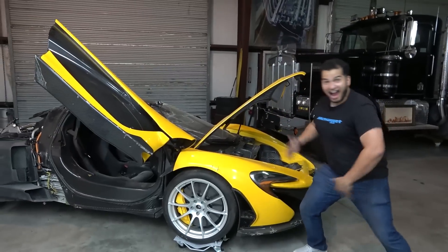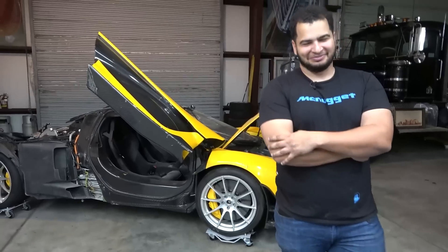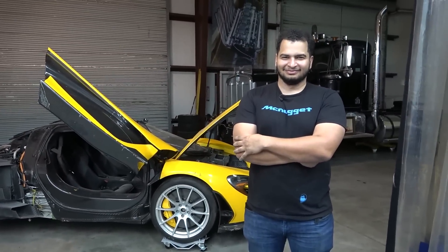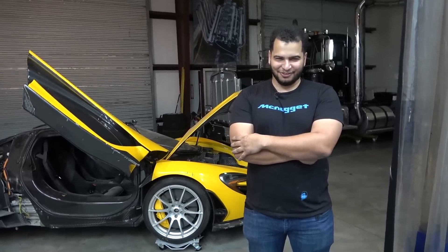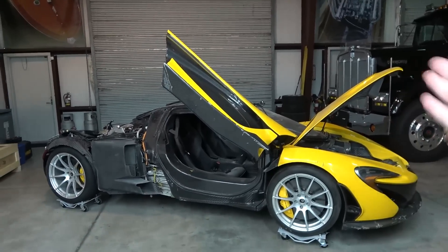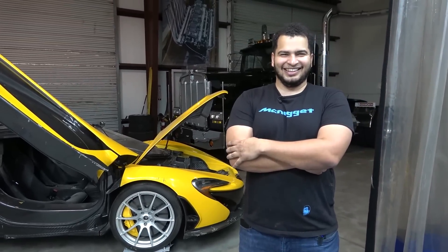Congratulations — normally when your friend buys a hypercar you would congratulate them on taking delivery. I am congratulating you because this is literally insane. I don't know what to make of it right now. I need to go and take this in a little bit more and work it all out. But dude, congratulations — you are a legend for buying this McLaren P1 and I wish you all the best with the build.